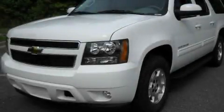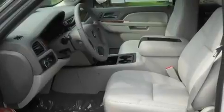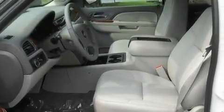This is a brand new 2011 Chevrolet Suburban — for when safety, size, and space are of importance. It features a 5.3-liter eight-cylinder engine and a six-speed automatic transmission.